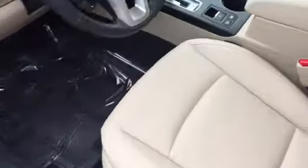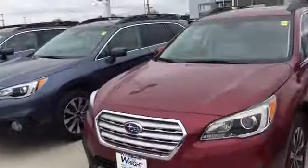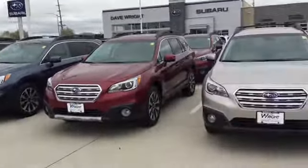Right next to it we've got a limited model — the next step up with the leather interior. So there again, just a quick look at the Subaru Outbacks we have. We've got a great selection right now, and we do have a couple of pre-owned options as well.